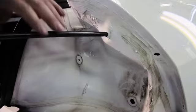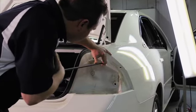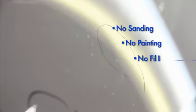Our skilled technicians use a series of specialized hand tools to massage your vehicle's metal exterior back to its original form. Because our technicians work from behind the metal panels, there is no sanding, no painting,